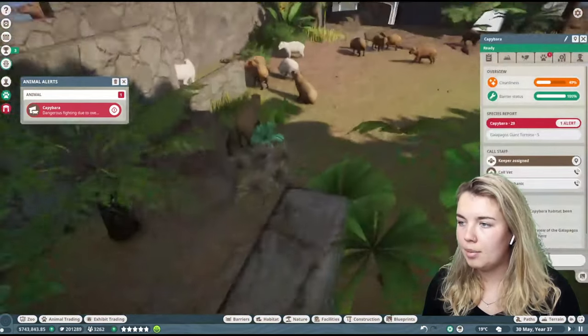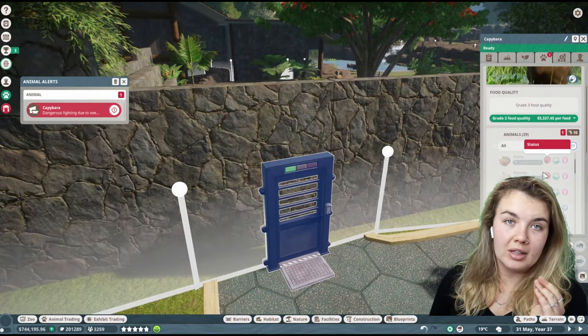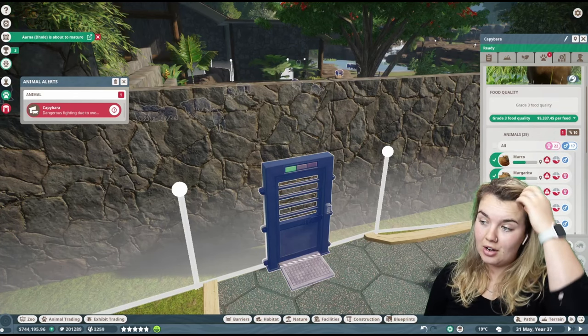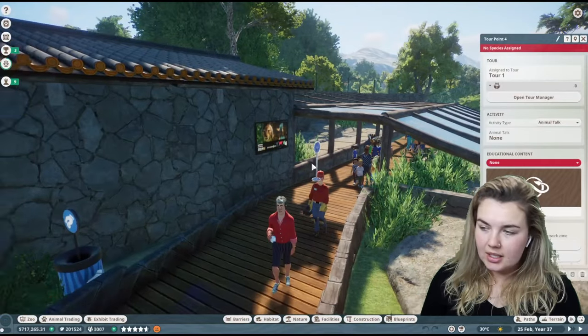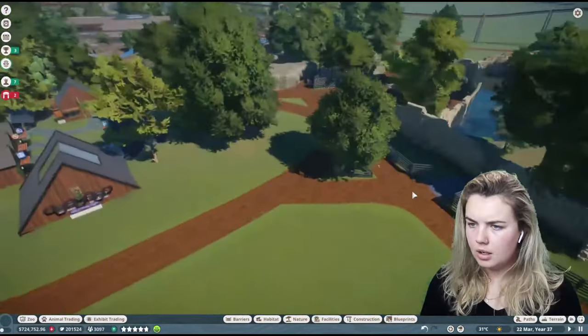Capybaras — there are 30 capybaras! Bro, what the hell? I'm going to have to pause. I can't be bothered putting these all up on the trade center, so I'm going to save one, two, three, four — that's it. I'm going to release the rest to the wild because I actually cannot physically deal with this many. The game just crashed while I was selling them all. Okay, we're back — it did take me back a little bit, but that's fine. I'll go through and add all the animals back in.